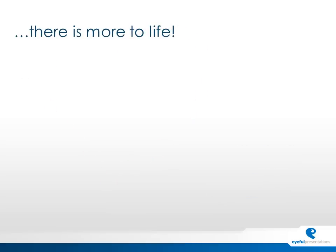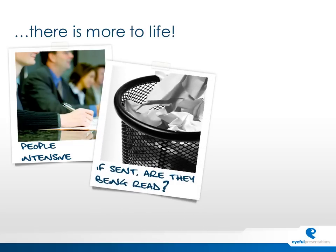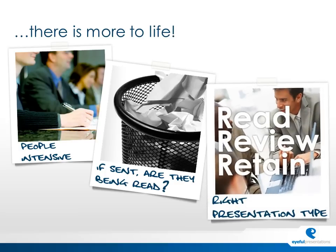Whilst PowerPoint comes in for a lot of stick from many people, there are some elements we just can't get away from. Delivering a PowerPoint presentation is pretty intensive — you need somebody to drive it. Or if you send it as an email attachment, are they actually being read? Are they being opened? Are you able to track and answer questions off the back of it? And is it the right sort of presentation? Are you sending it as a hard copy, and if so, are they reviewing and retaining the right information? Or should it be a more interactive type? It's very difficult to know.